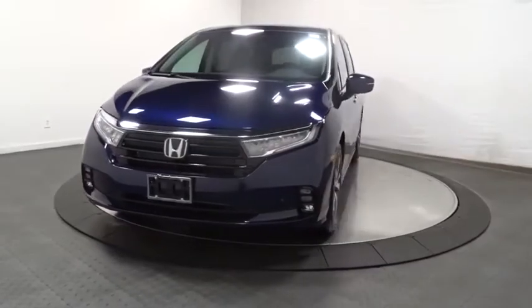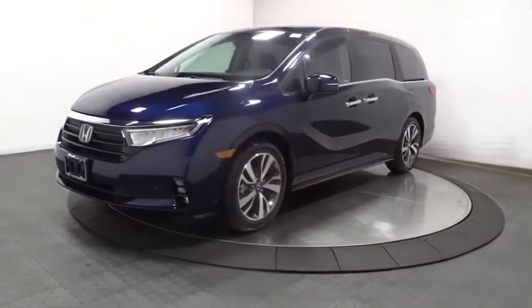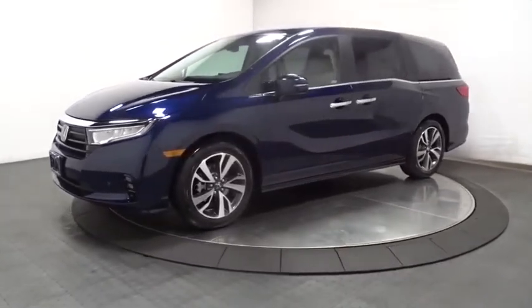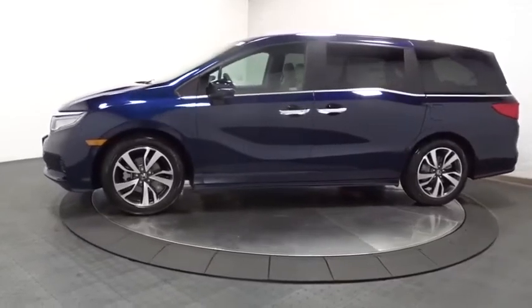Take a ride in the 2021 Honda Odyssey. The Honda Odyssey is a showcase of distinguished style, captivating technology, and advanced safety features. A must for all families.